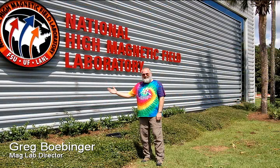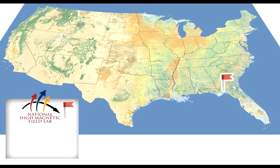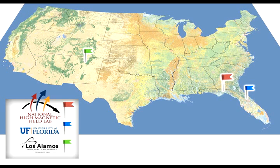The magnet laboratory is actually three laboratories in one. Our headquarters are at Florida State University in Tallahassee, Florida, and we have two branch campuses. One is at the University of Florida in Gainesville, and the other is at Los Alamos National Laboratory in Los Alamos, New Mexico.